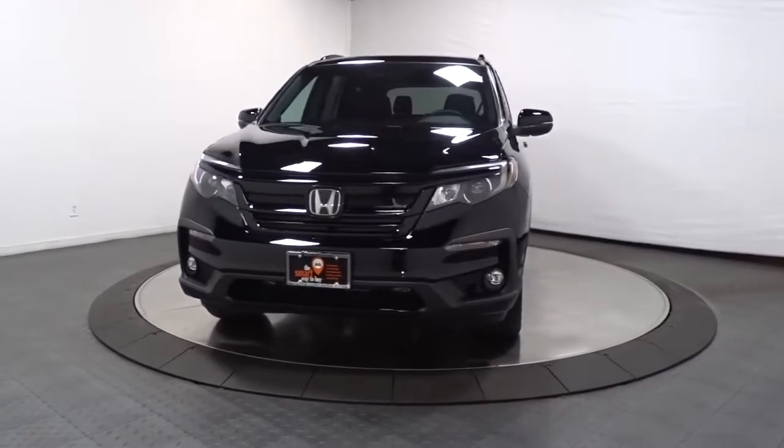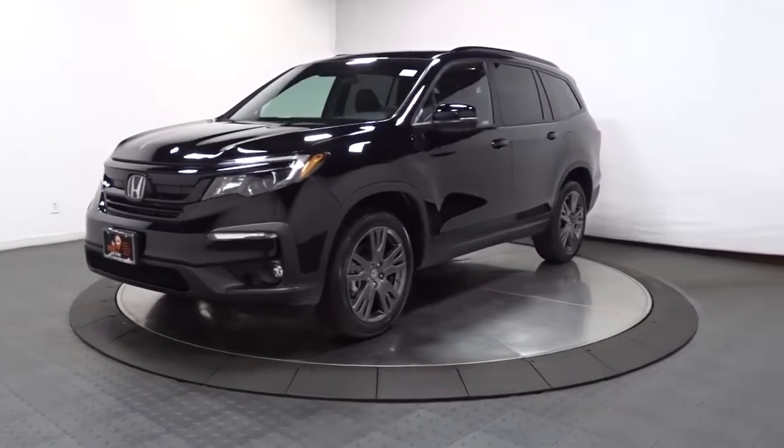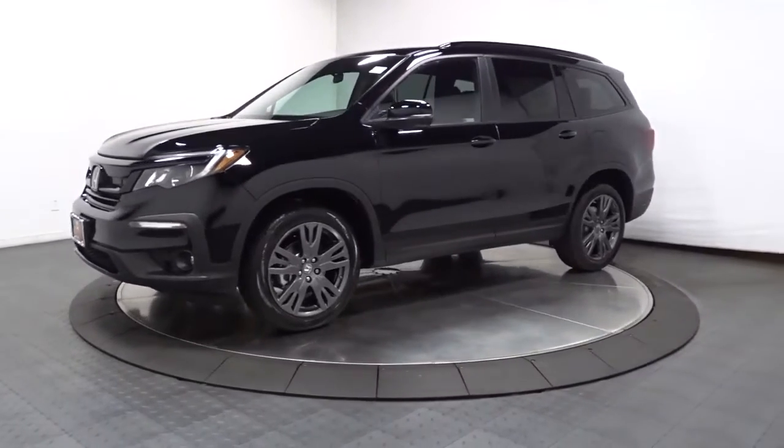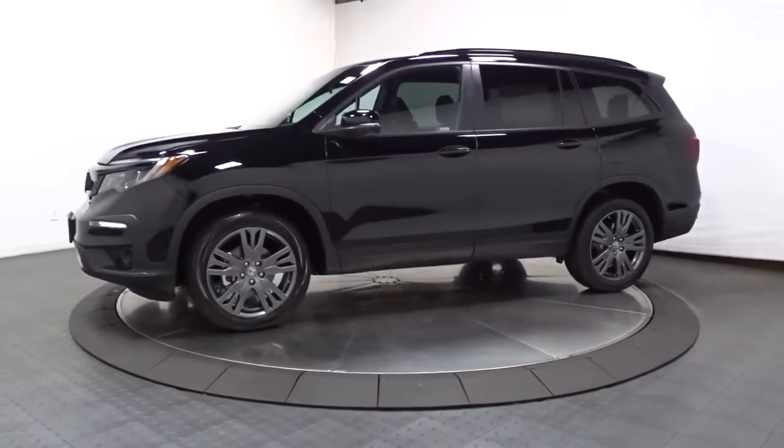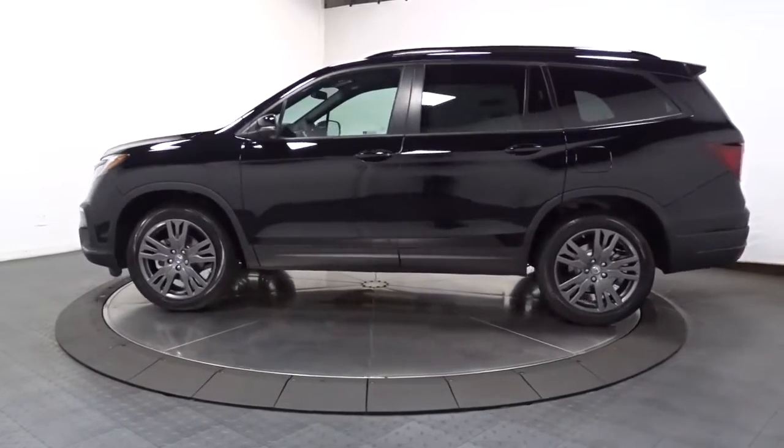Enjoy the view of this 2022 Honda Pilot. Give in to your craving for an SUV that's both rugged and refined. This Pilot is versatile, spacious, and designed for all-weather adventure, as well as comfortable cruising.